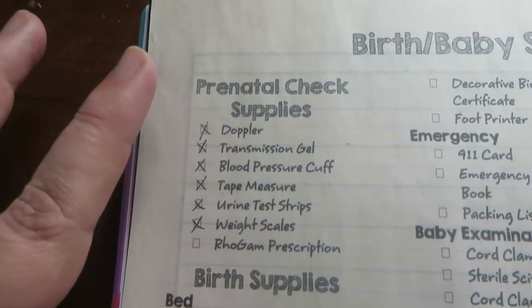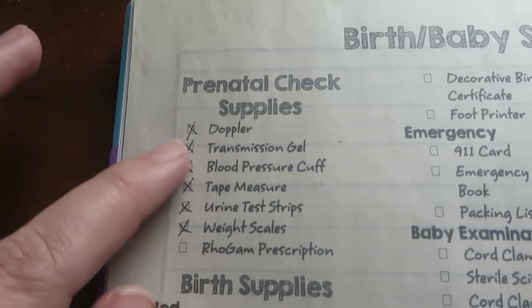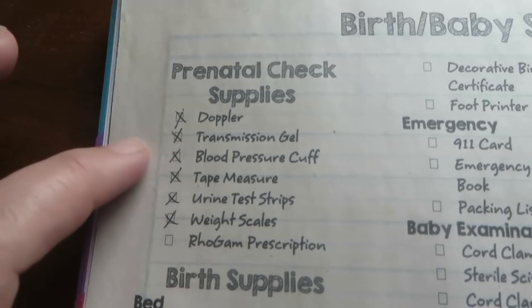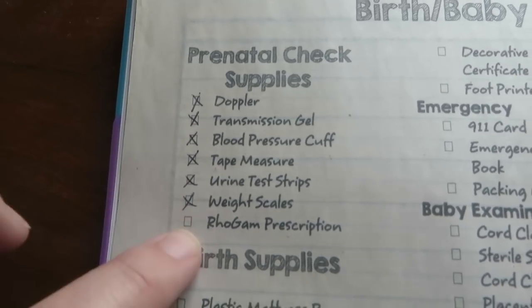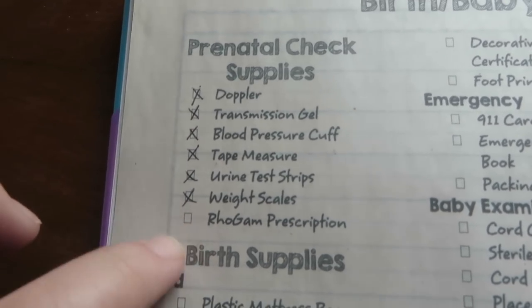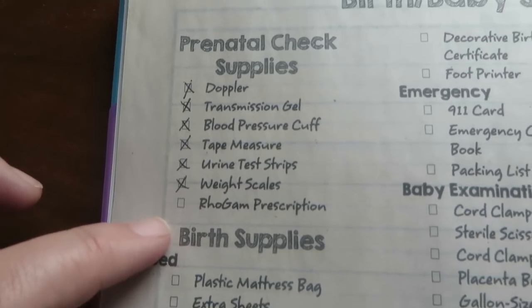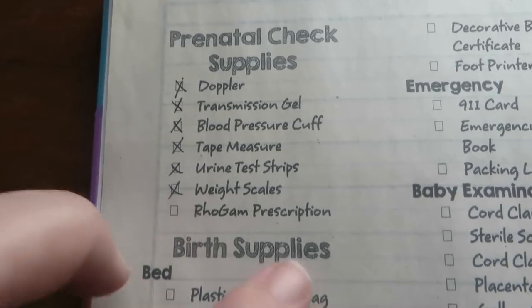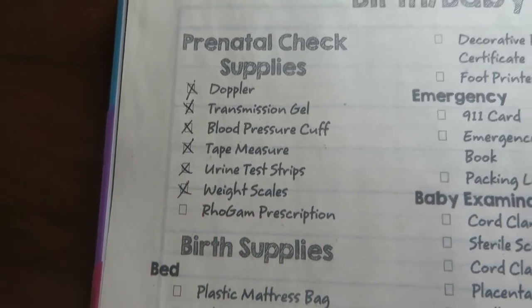It also has the form that I made for doing my little prenatal appointments. For my prenatal supplies, these are the things that I use to do my little prenatal checks. This is something I will have to go to the doctor to get. Obviously if you don't have a negative blood type then you don't need to worry about that — it's just for me.